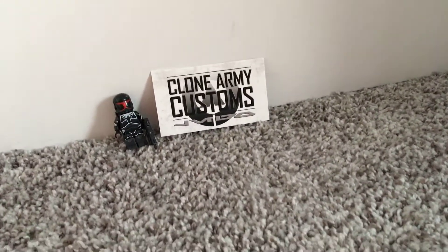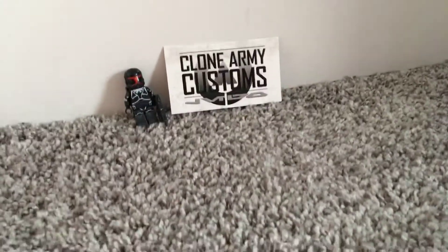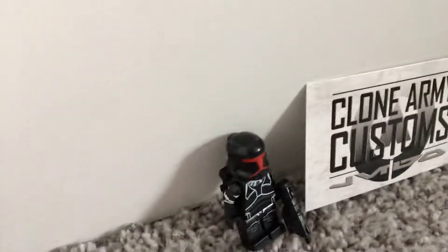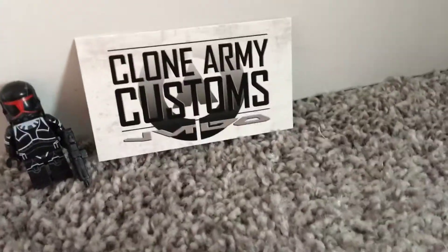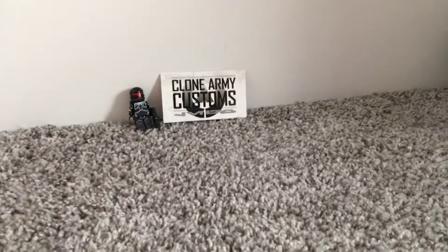Go to Clone Army Customs if you want to make your own custom clones — they do such a good job. Please rate, comment, and subscribe. In the comments below, tell me if this guy is cool or not. Clone Army Customs is awesome! Okay, bye YouTube, have a good day!